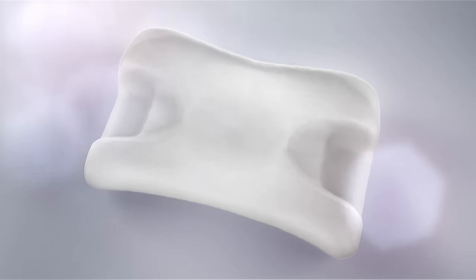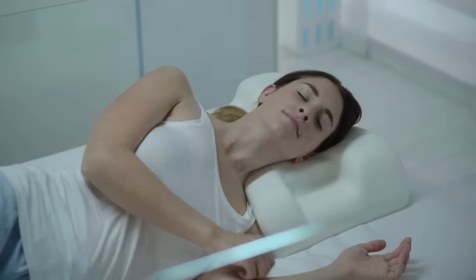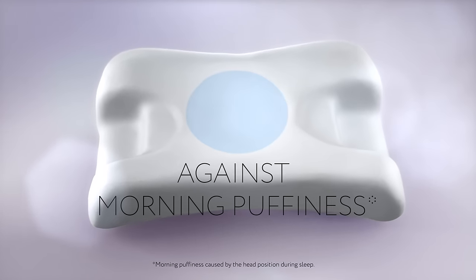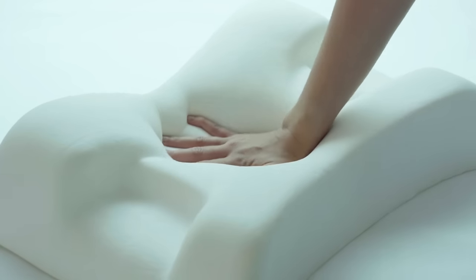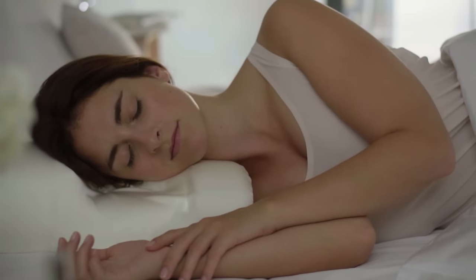Introducing Sleep & Glow, a modern anti-age pillow designed with cosmetologists and orthopedists. It minimizes skin distortion when you sleep. Its contoured anatomical shape helps fight sleep wrinkles, morning puffiness, and provides comfortable neck support for healthy sleep. Special material adapts to the shape of your face and neck, providing extra relaxation.